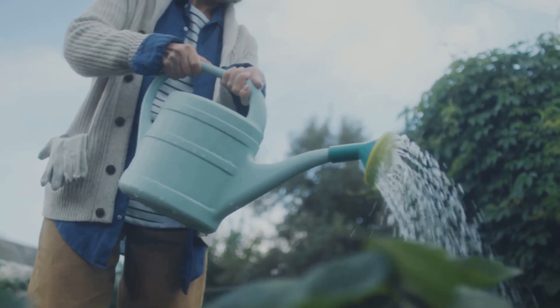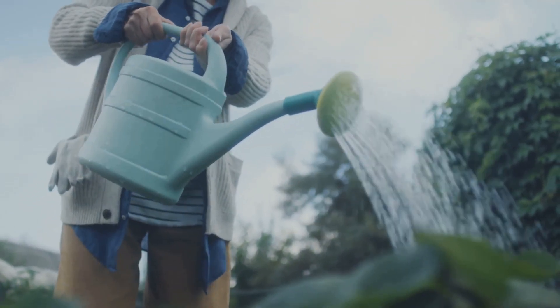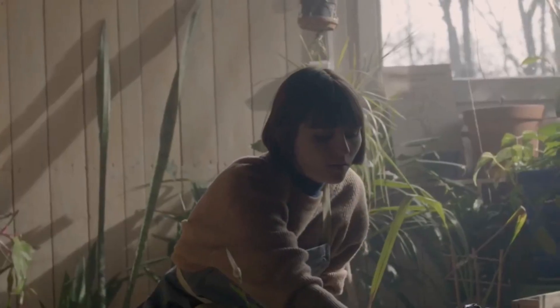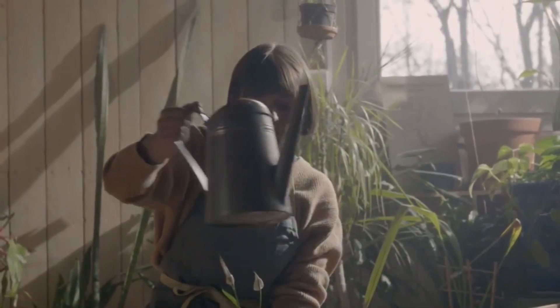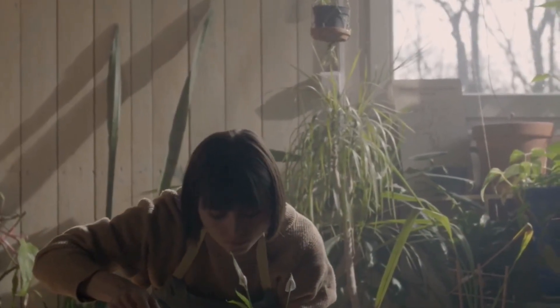You're not a bad gardener, just a busy one, trying to squeeze in plant care amidst the chaos of work, family, and everything else life throws your way. Juggling life and a bunch of silent, needy plants, each with its own unique watering requirements and preferences. It's a lot to keep track of.